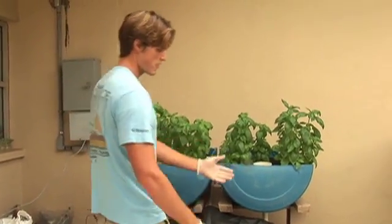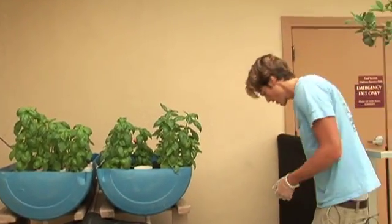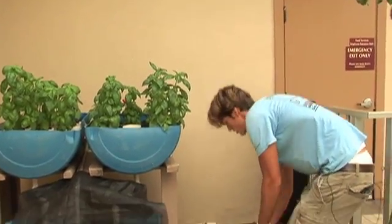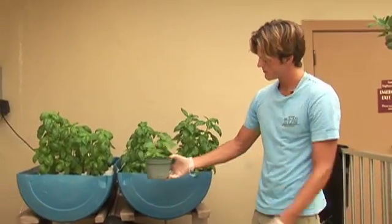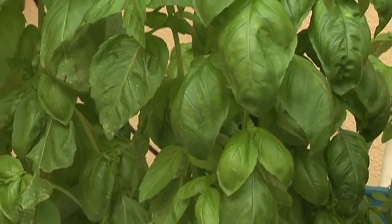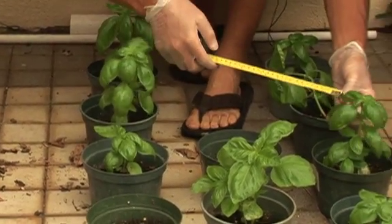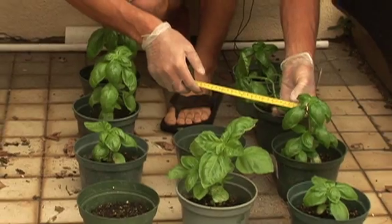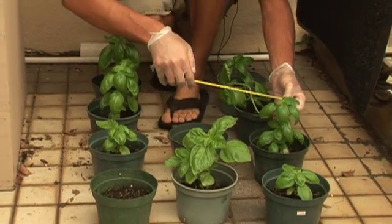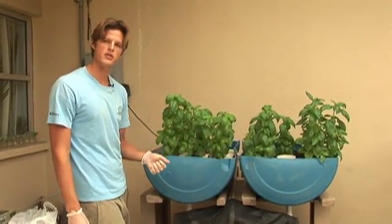On the side here we have dirt or soil gardening. I'll just pick up the largest one here. You can see the size difference. These plants were planted at exactly the same day. You can see how much larger the aquaponics plant is from the soil one. Studies show plants grow about twice as fast without soil. What I really wanted to do is test which one of these methods is superior to the other.